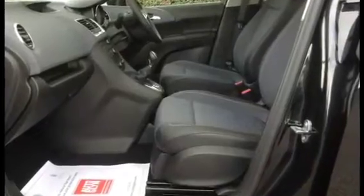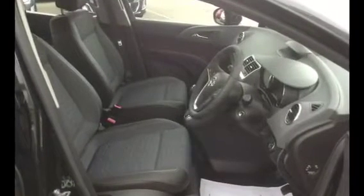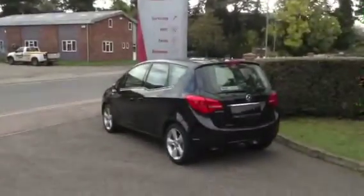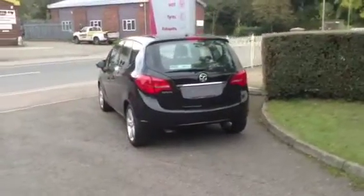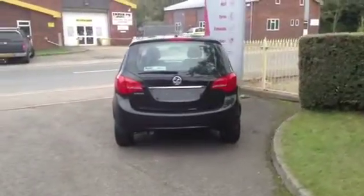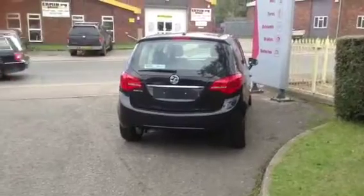Very sensibly priced. For a test drive in this vehicle, please call Baylis Vauxhall at Rosson Y on 01989 479079. Many thanks for watching our video.